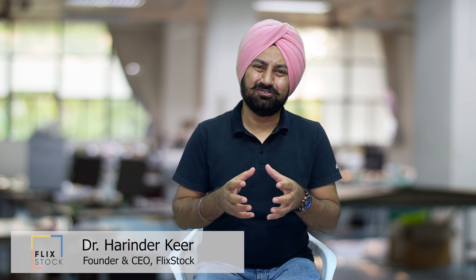Hello everyone, this is Harinder Keer, founder and CEO of Flickstock. Flickstock is one of the most advanced fashion technology startups in the world. At Flickstock, we use cutting-edge artificial intelligence solutions to solve the biggest pain point of fashion retailers: images.